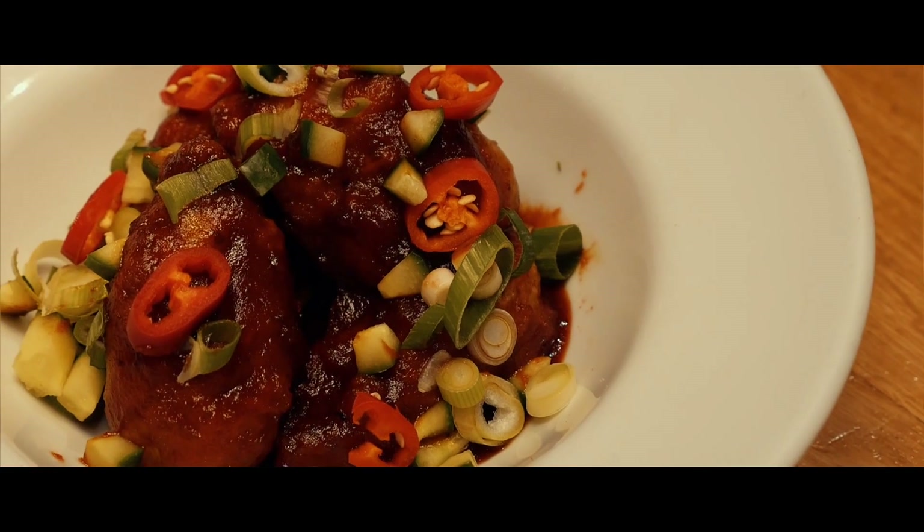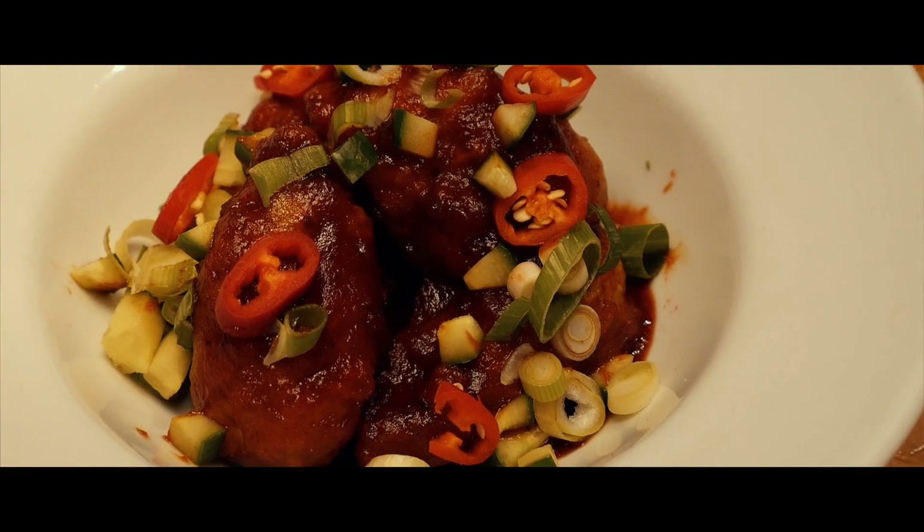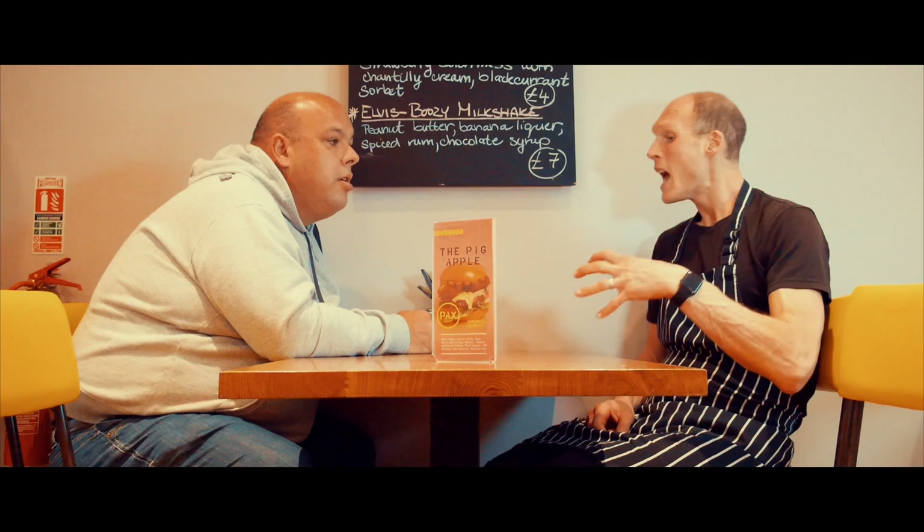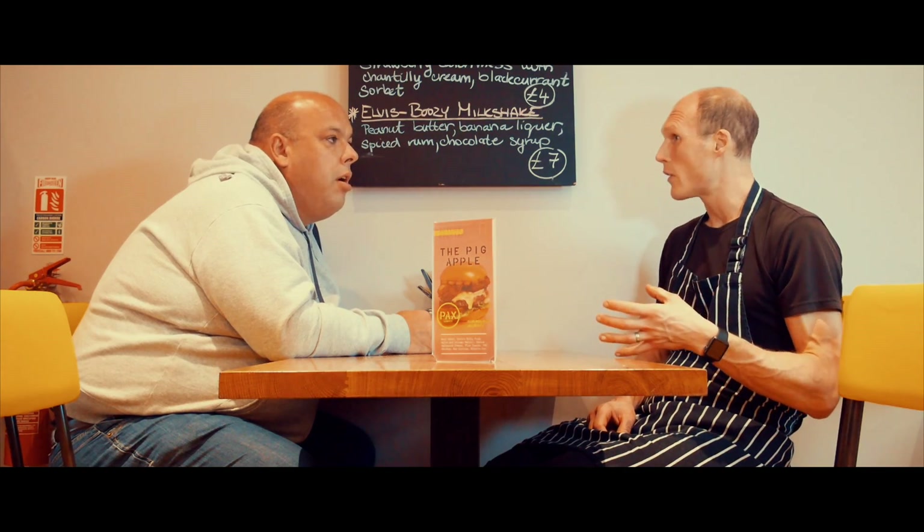I love a good chicken wing, and there's something about your chicken wings that's different — when you pull the bone, the meat just drops off the wing. How do you do that? So we brine the chicken wings first and then we marinate them for 24 hours.